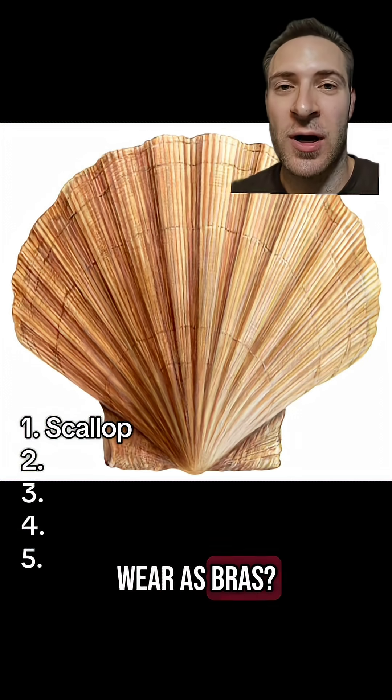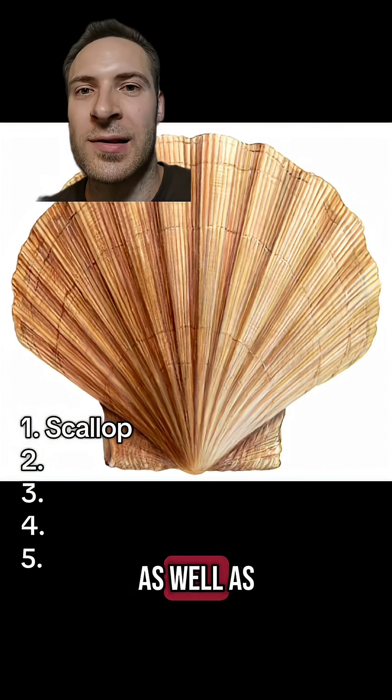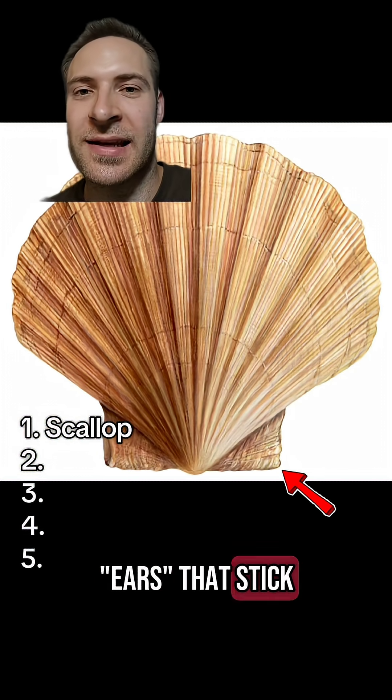Scallops. You know the seashells mermaids wear as bras? The Shell gas station logo? Yep, that's these guys. They have radiating lines as well as two wings called ears that stick out from the hinge.